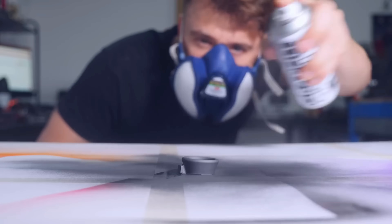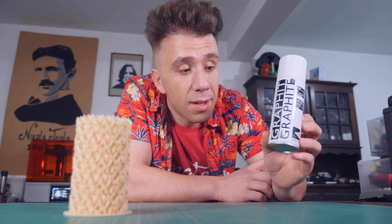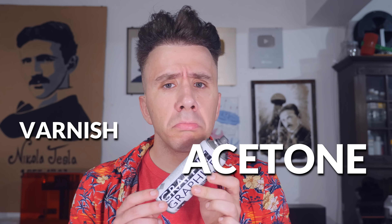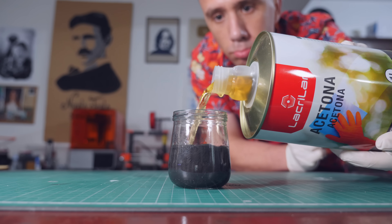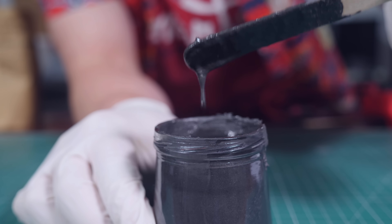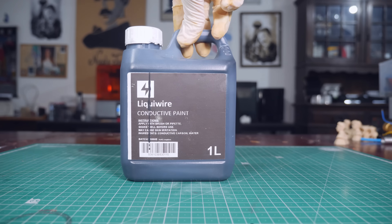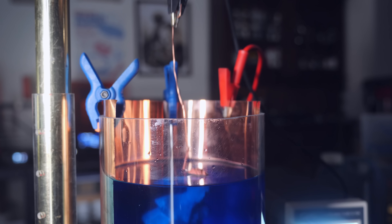To electroplate, you paint the part with electrically conductive paint, put it in a copper solution, and pass electricity through it. In this case I can't spray paint it — I need to dip it. I tried several combinations of varnish, graphite, and acetone, but it was taking a lot of time for mediocre results. So I bought several bottles of different brands of conductive paint, tested them all, and the best one was called Leaky Wire — very thin and super conductive.